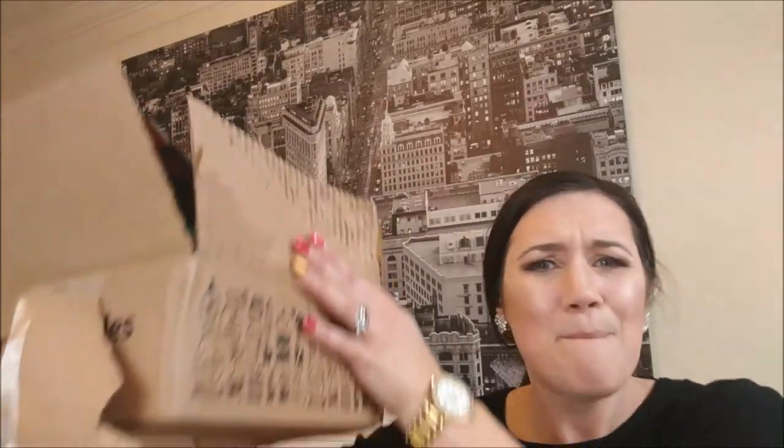Hey, it's Elizabeth, proud founder, co-owner, and pet expert with Doodle Bug Dog Walker, and on this video we're gonna do a pet Amazon unboxing.